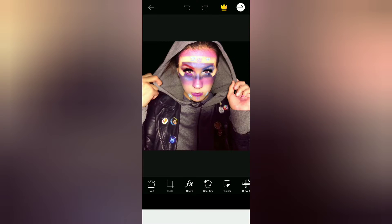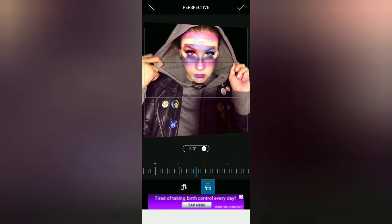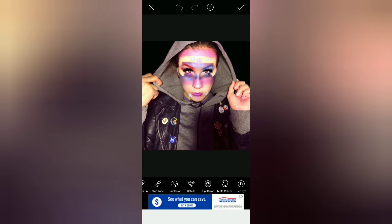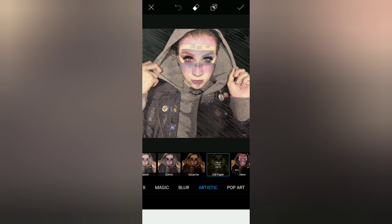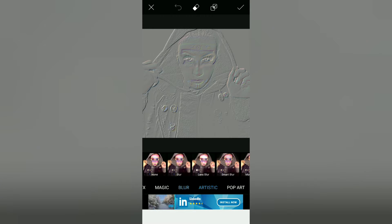Here we go — I'll click on this one really quick just so you can get a glimpse. Under Tools, this app has crop, free crop, dispersion, clone, stretch, perspective, and all this good stuff. You can also flip, rotate, resize, adjust, enhance, tilt shift, and more. If you want to correct blemishes on your face, it also has a Beauty section where you can smooth out the skin, fix blemishes, hair color, eye color, whiten teeth, and fix red eye.